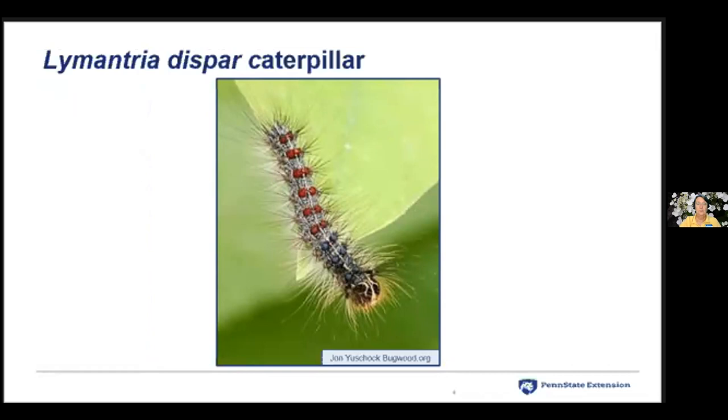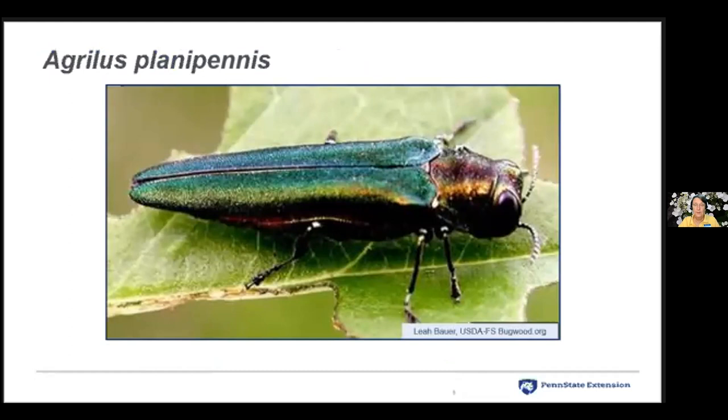Lymantria is going to have a new name — the American Entomological Society is changing its common name to make it less derogatory to some groups. This is the emerald ash borer, accidentally introduced into Michigan in 2002, probably in shipping wood or a pallet. About 19 years ago. There's a big dead ash tree near my compost pile — it's been dying close to 10 years; all the other ashes in the neighborhood have also died.